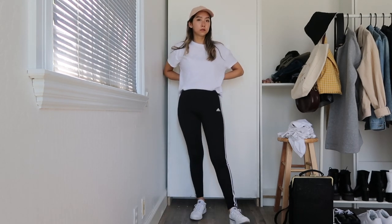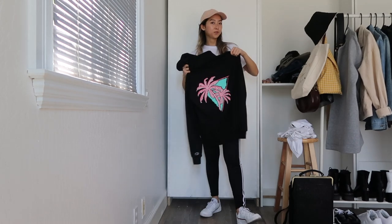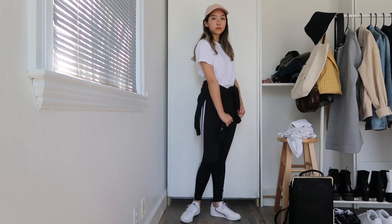You can also pair your white tee with leggings and white sneakers for a foolproof comfy look. I'm matching mine with some Adidas stripe leggings and I'm also wearing my pink cap for a sportier look — and also to hide my gross hair. I'm also going to throw on my favorite sweatshirt around my waist. Let me know which outfit was your favorite, and please subscribe if you're not already — thanks for watching!